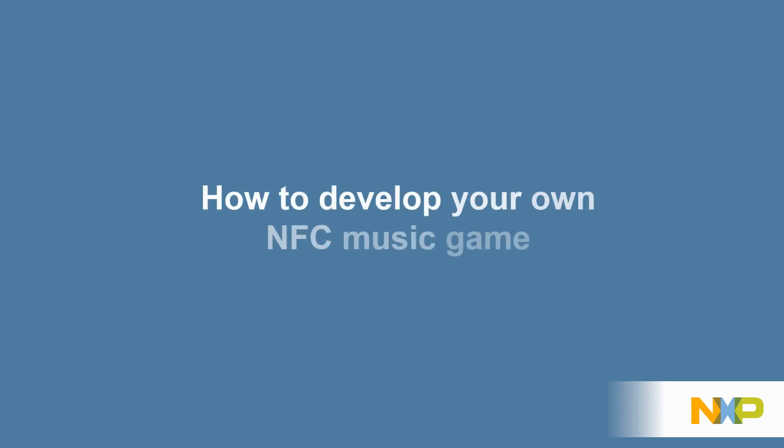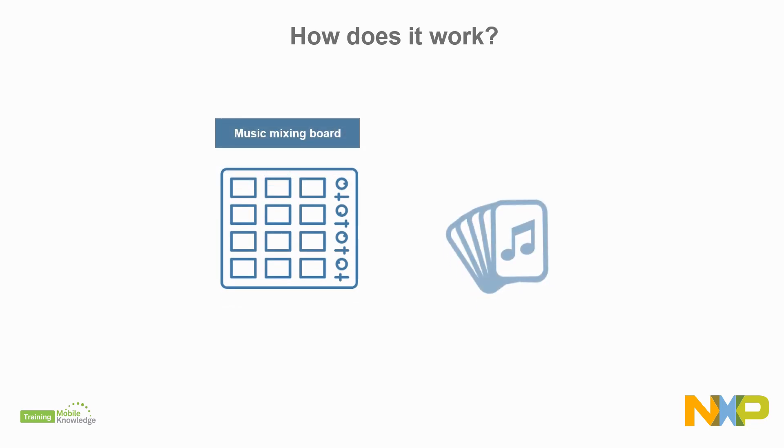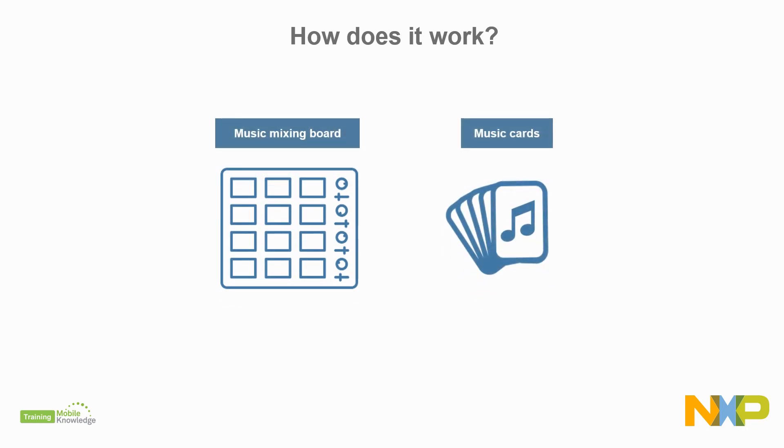Continue watching the second part of this video to discover how to build your own NFC music game with NXP solutions. At NXP, we provide all you need to replicate this NFC-enabled music application. With NFC, your music game can take on new life and become more exciting and entertaining. The solution consists of an NFC reader embedded as part of your music mixing board and an NFC tag embedded in each of your music cards.